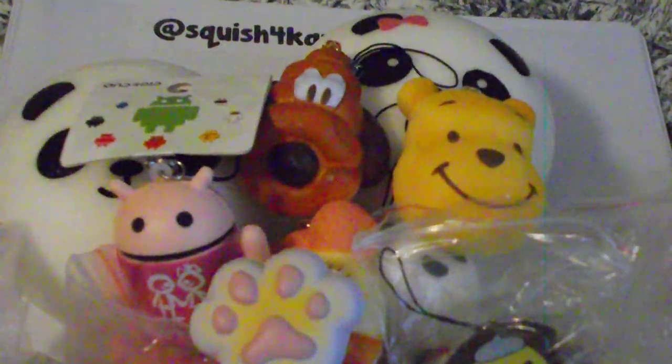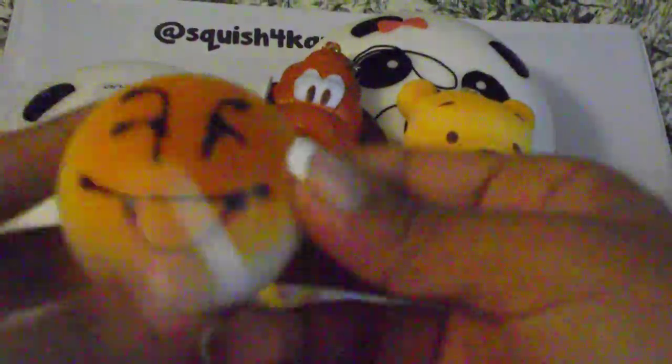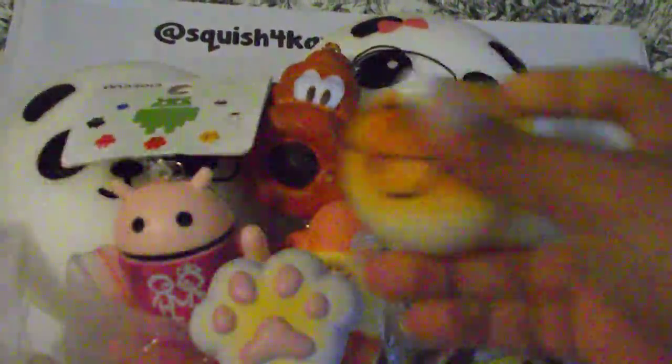We also have this dog paw squishy. And we have a lot of these little mini squishies, which are only a dollar. We also have Sammy the Pettisier heart macaroon squishy — this is from series two, and this is from the third series, and it's a Sammy cupcake. Perfect squishy.